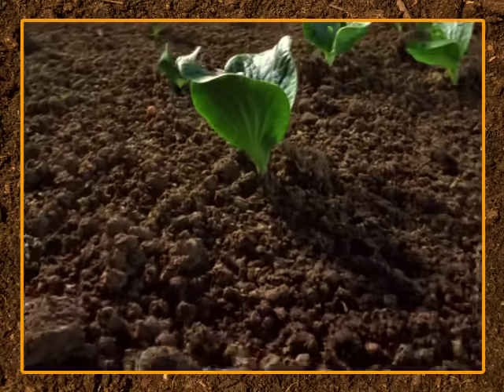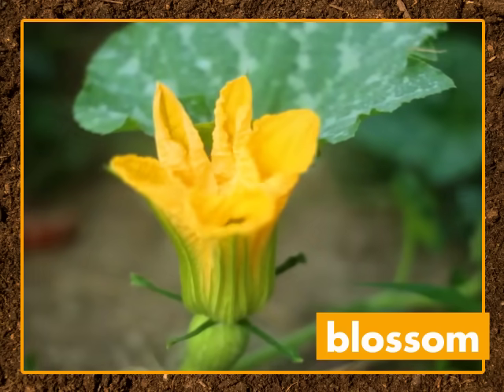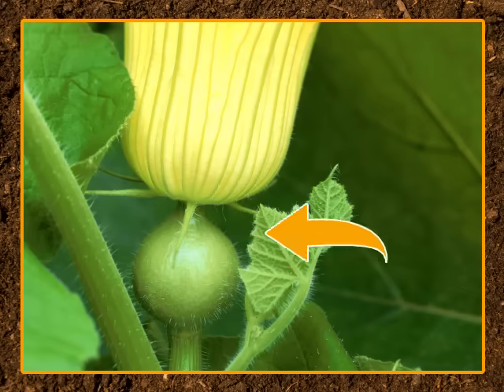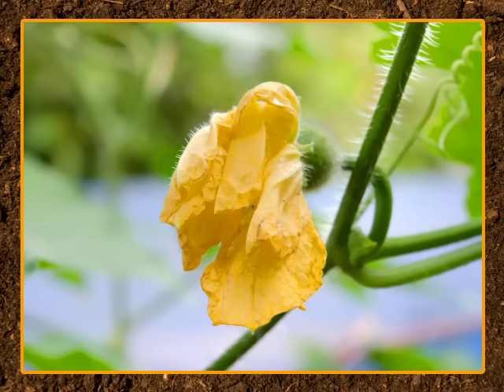It grows bigger, and then... a yellow blossom grows on the plant. Blossom is another word for flower. The bottom of the blossom swells up — this is the part that will turn into a pumpkin. The petals fall off the blossom.